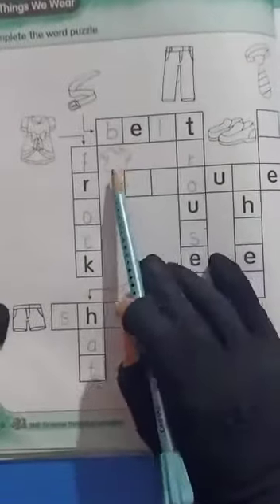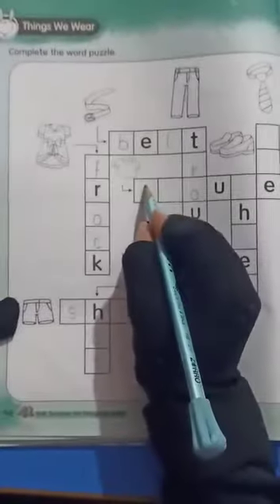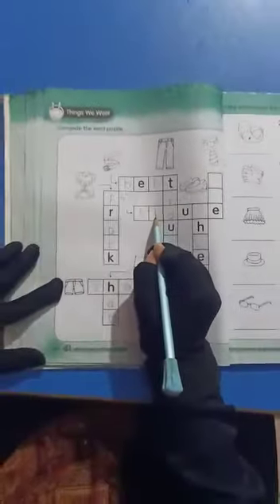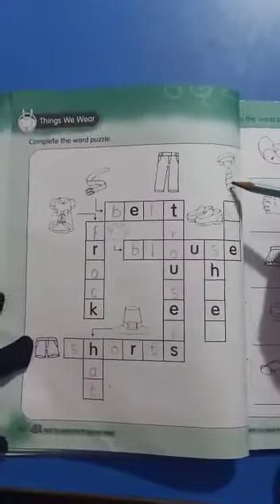Okay, now look at the picture. Yes, it's a blouse. Blouse. Blouse is starting with the sound B. B-L-O-U-S-E. Blouse.